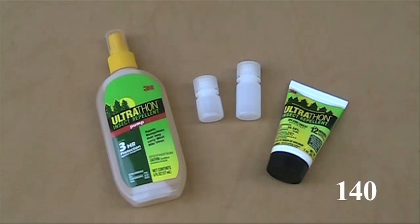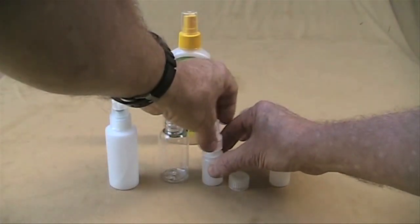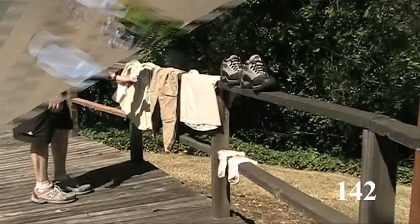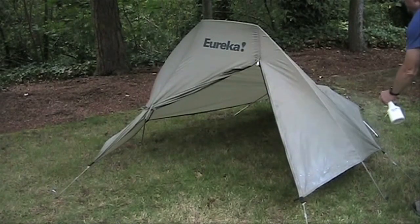For insects, put a good DEET-based repellent into a one-quarter or one-half ounce container. If you like a spray applicator, some small sample bottles fit the one-fourth and one-half ounce Nalgene bottles. Treat your clothing, pack, and tent with permethrin — it's a weightless way of keeping insects away.